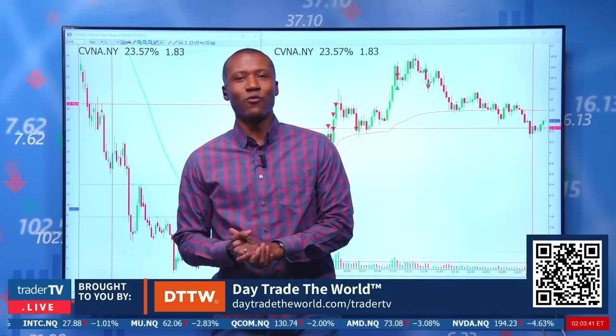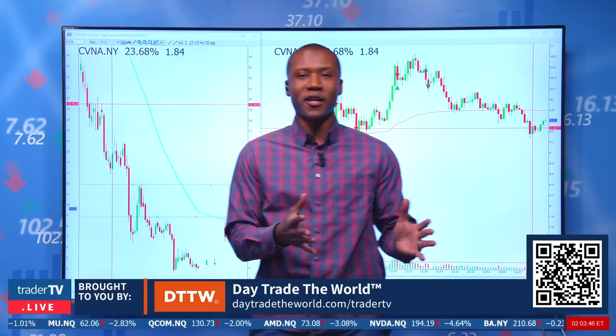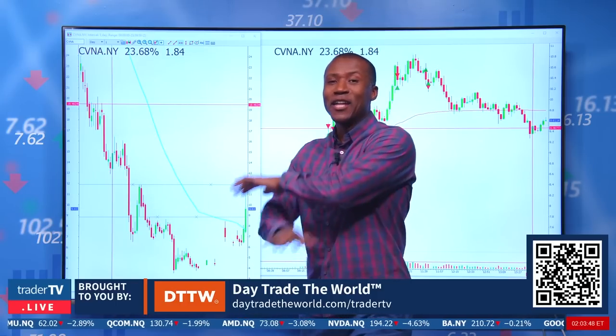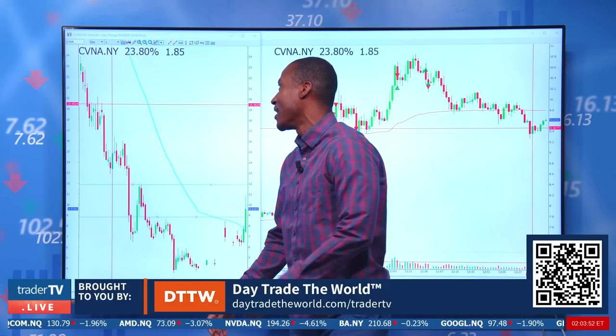Trade of the Day brought to you by Day Trade. The trade of the day is going to be Carvana — this was a flyer today. We saw the explosive moves on Lucid and just about anything that had a short interest on Friday. Today, it's going to be Carvana.